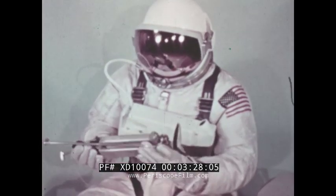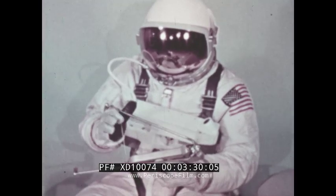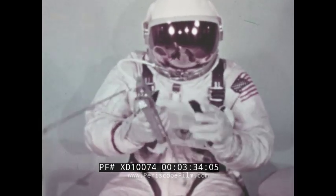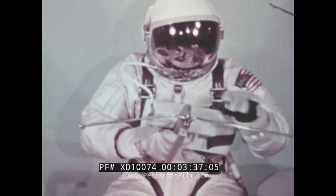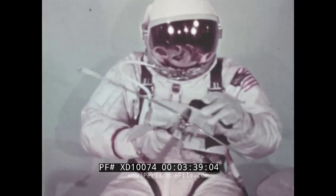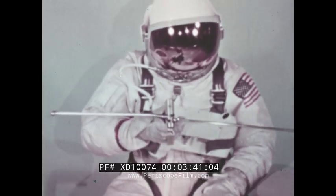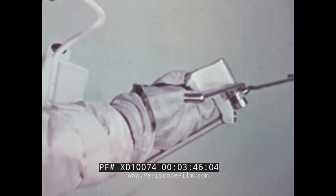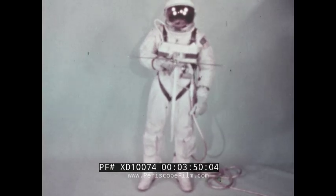A switch can be thrown by the astronaut to provide oxygen in case of umbilical supply failure. To provide translation and attitude control, the astronaut uses a handheld maneuvering unit. Compressed oxygen is expelled through twin nozzles pointing to the rear or through a single forward nozzle to provide propulsion and braking power. With the qualification of this equipment and the training of the astronaut, the United States manned spaceflight program was ready for its first experiments in extravehicular activity.